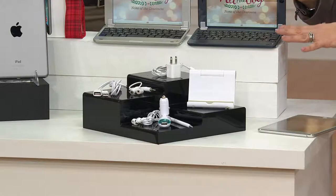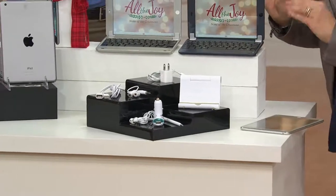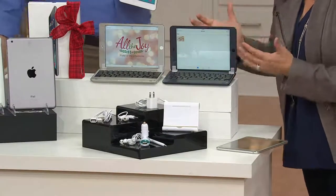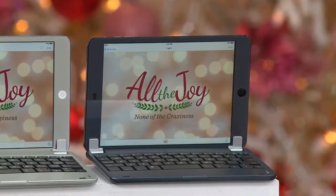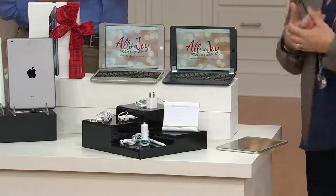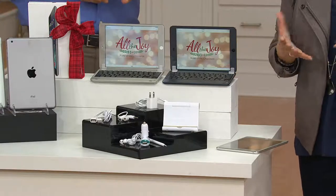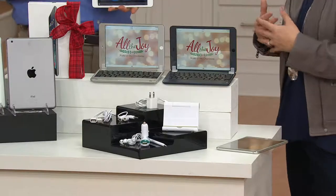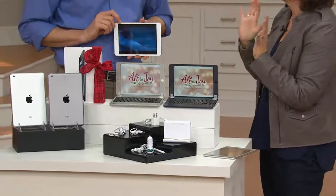Your kids are going to be playing with this, and the chances of them dropping it are very likely. There's nothing worse than buying an iPad Mini for the family only to have something happen to the screen in the first month. Not saying you can drop this from your second-floor window, but for somebody who accidentally lets it slip from their hands and hit the floor, having that extra protection is huge.